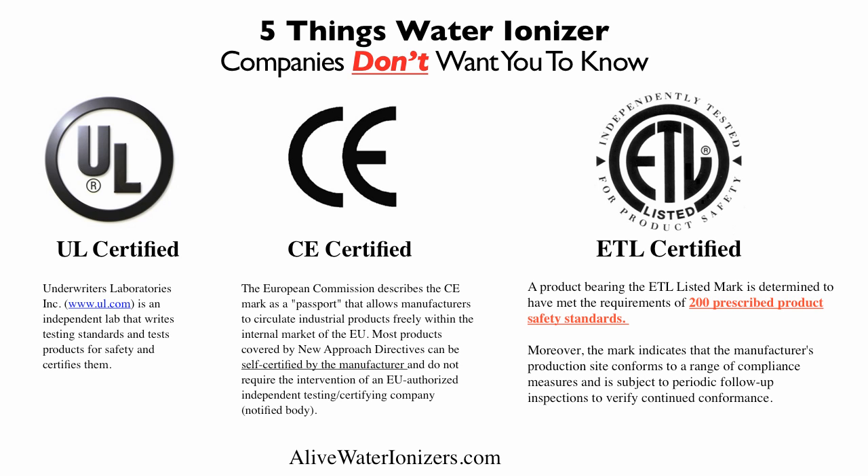What's important about the ETL standard is this: the mark indicates that the manufacturer's production site conforms to a range of compliance measures and is subject to periodic follow-up inspections to verify continued performance. So that's really important if you want something that's well tested and high quality.